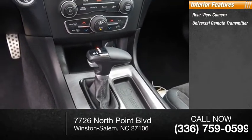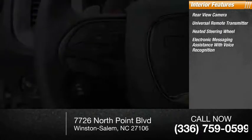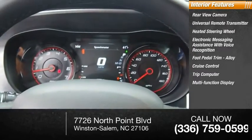Inside you'll find electronic messaging assistance with voice recognition, foot pedal trim, alloy wheels, cruise control, trip computer, multi-function display, child safety locks, and power windows. Come see the car for yourself.